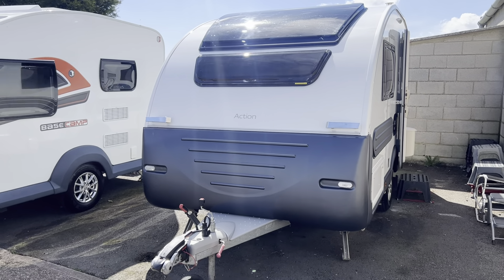On a single axle, it's a two-berth caravan with an end kitchen. It's priced at £17,995, cheapest in the country, and comes included with a full PDI service, valet, warranty and demonstration. Very lightweight, with a max tow weight of 1,100 kilos and a total shipping length of 5.18 metres.